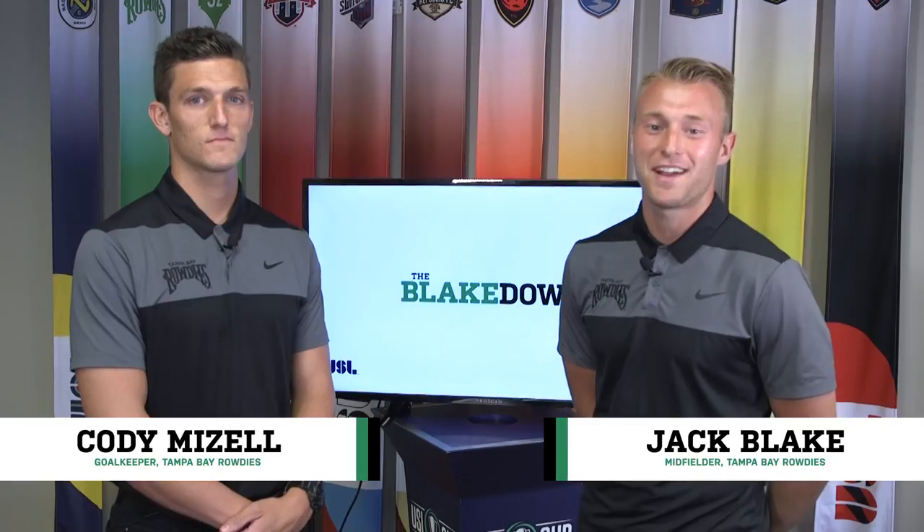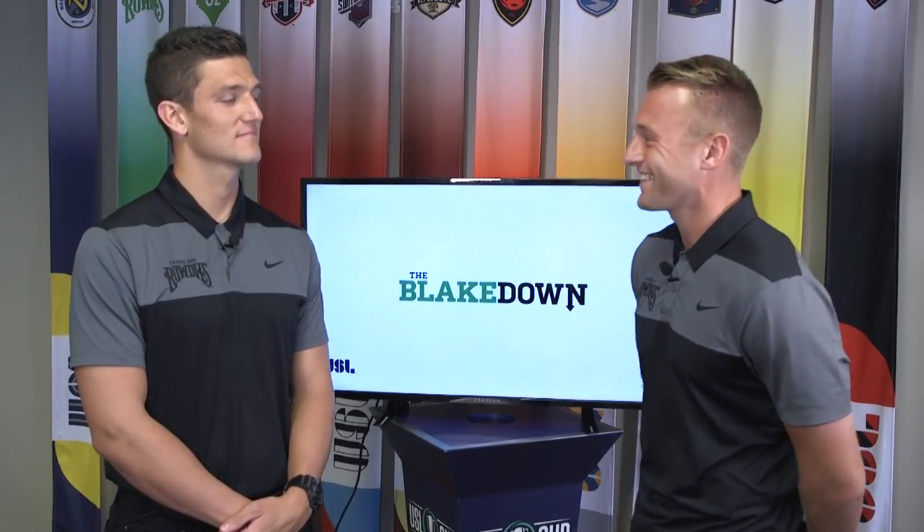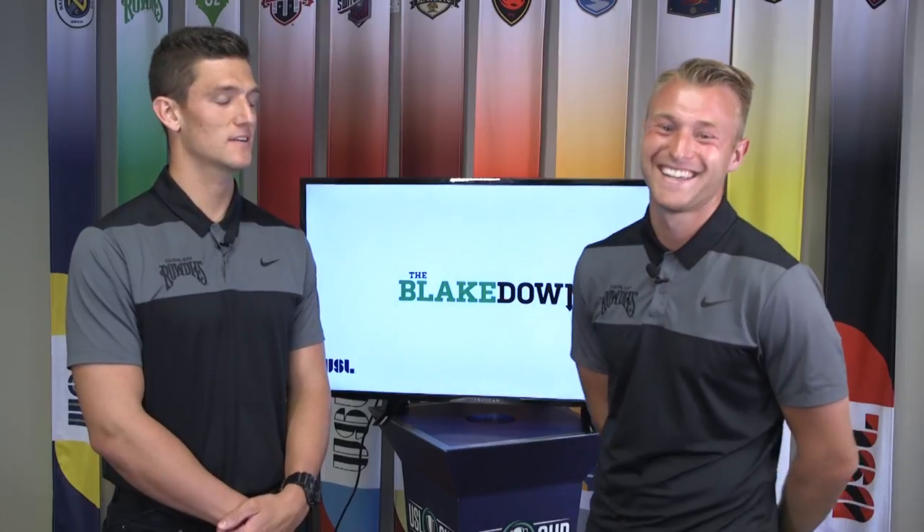Welcome to Episode 7 of The Blakedown. I've got my good friend and roommate Cody Mizell with me. Welcome to the show, mate. Always a pleasure. Best haircut in USL.